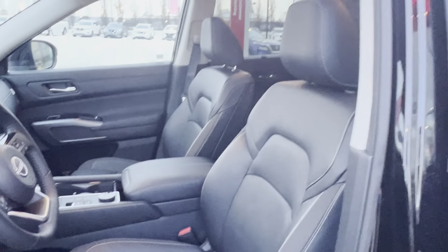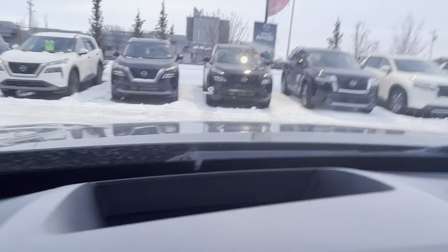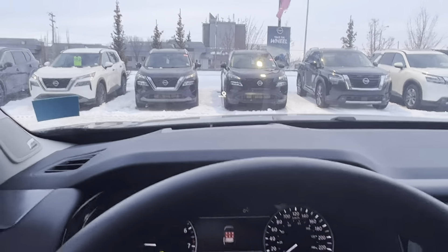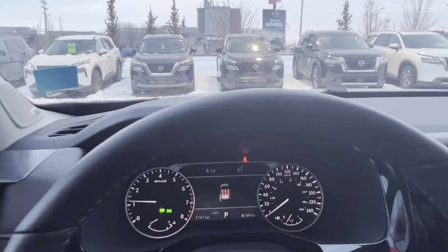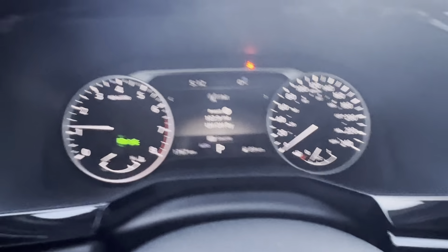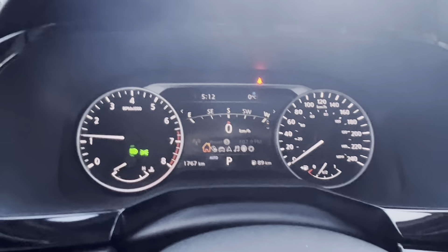Let's take a look in the front. Full automatic windows, memory driver seat, power heated mirrors, genuine leather interior, and a big beautiful moonroof. On the SL Premium, you do get the wireless phone charger as well as a heads-up display — as you can see, it says zero kilometers. It's got traffic sign recognition so it will show you the speed limit on your heads-up display. You got the five-inch screen in the middle with all your different features including a digital dash.